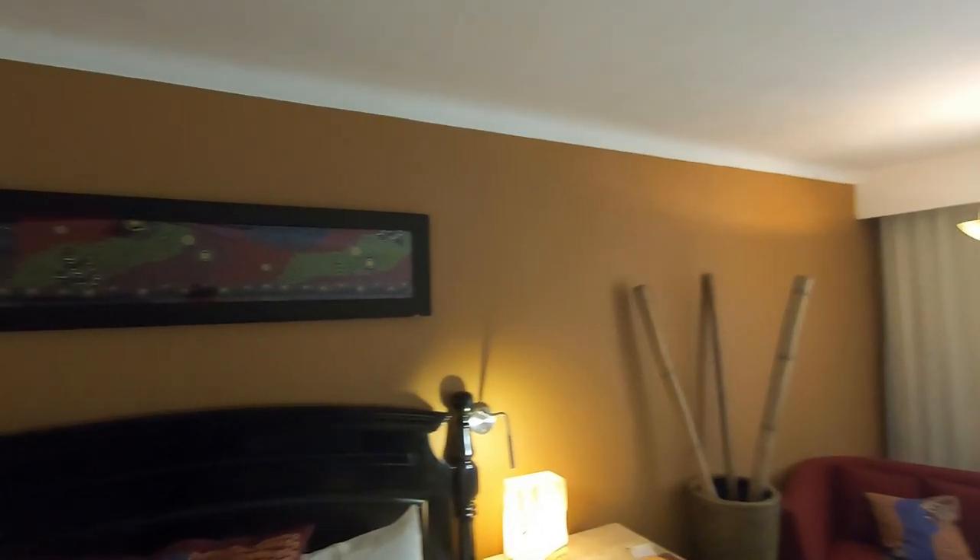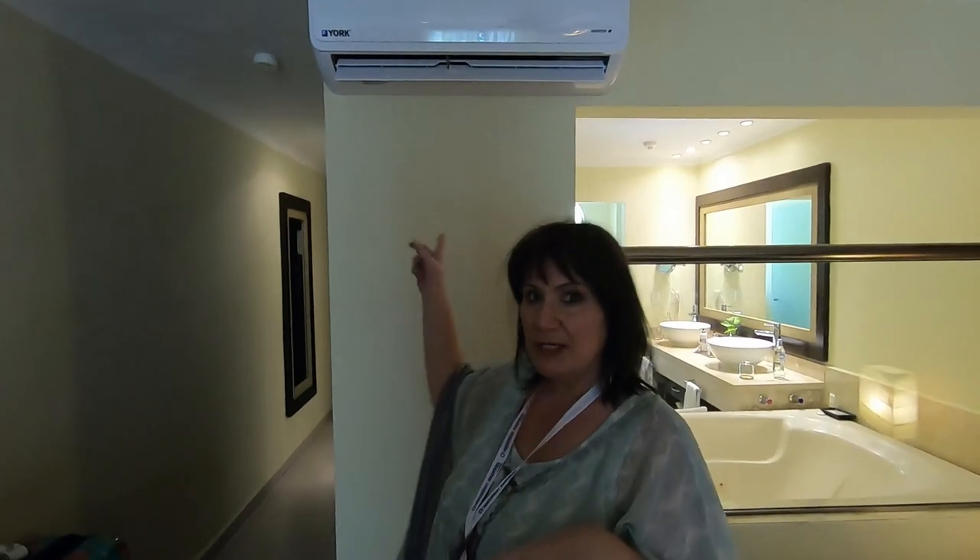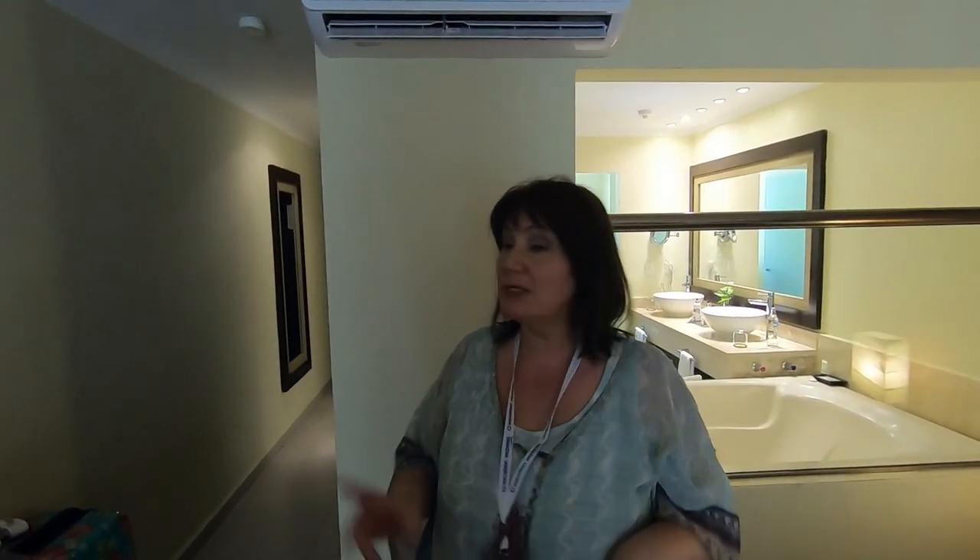This is one thing that Neil and I have noticed: when you have the individual AC units like this, they seem to do a fantastic job. When it's a whole area being air conditioned without individual units in the room, it doesn't seem to work quite as well in a lot of resorts. But this is very good.